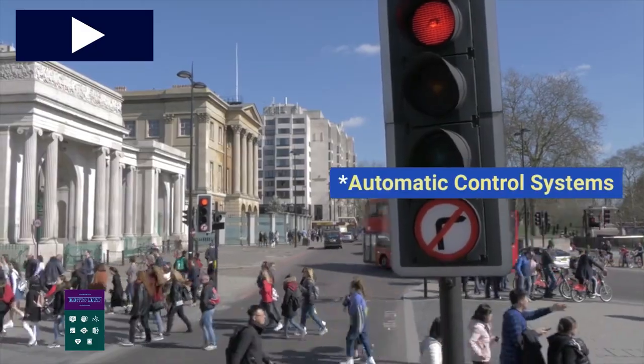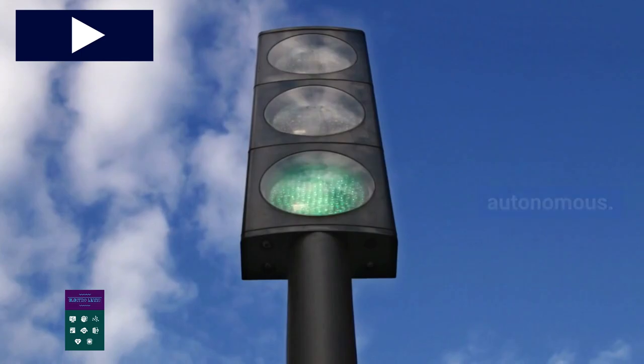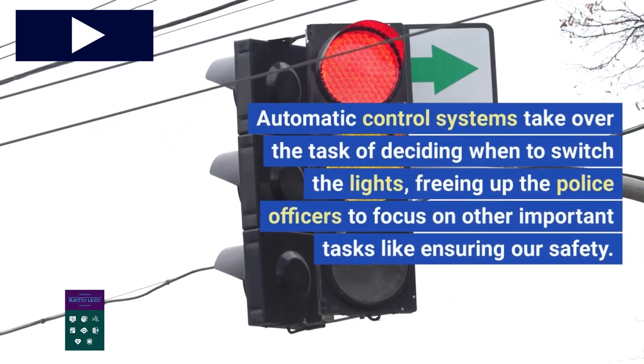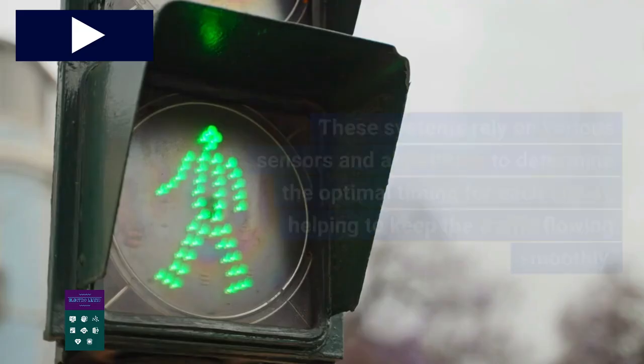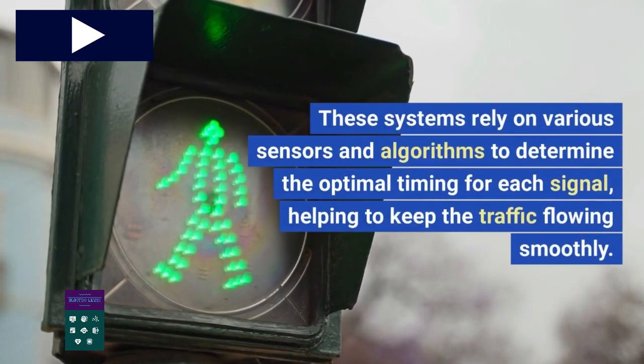With advancements in technology, traffic lights have become more autonomous. Automatic control systems take over the task of deciding when to switch the lights, freeing up police officers to focus on other important tasks like ensuring our safety.